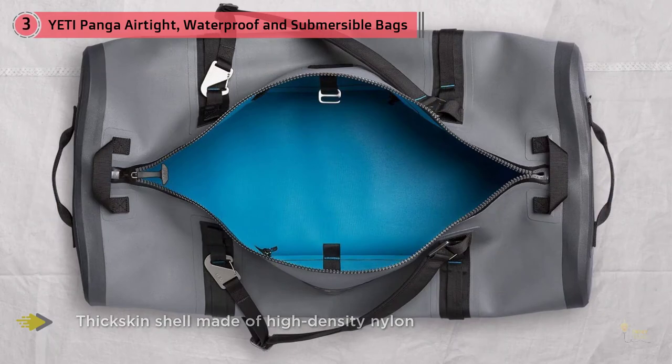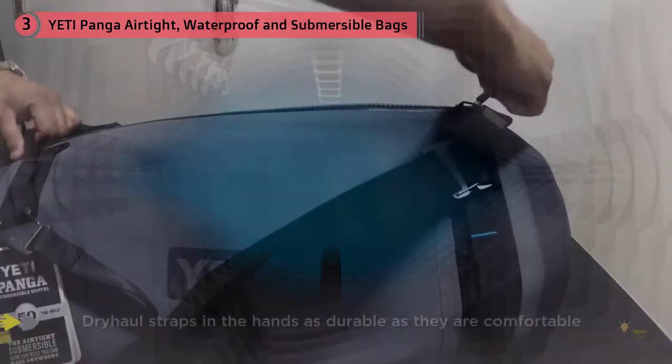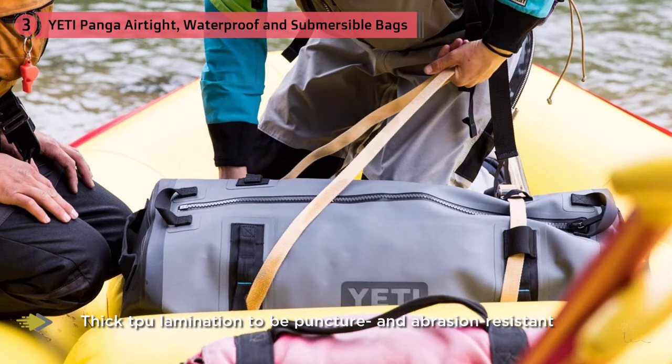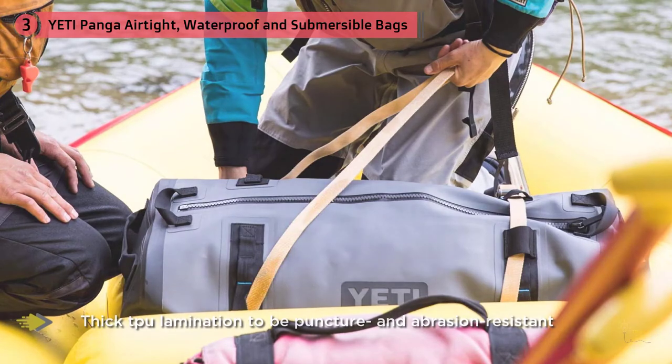Your gear should remain bone dry no matter how wet the weather gets. The thick skin shell is made from high-density, high-quality nylon and a thick TPU laminate, making it both puncture and abrasion resistant and perfectly able to withstand the bumps and knocks of international travel.